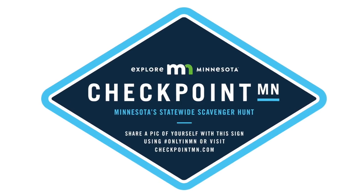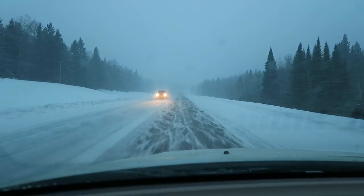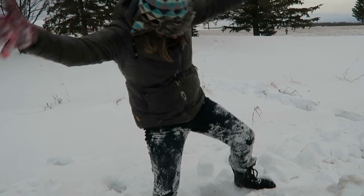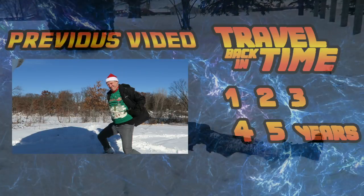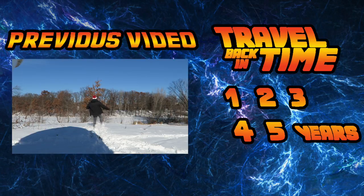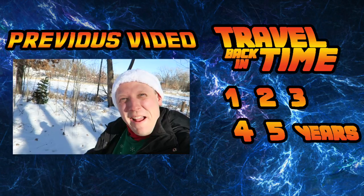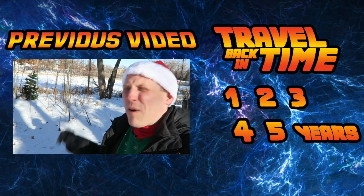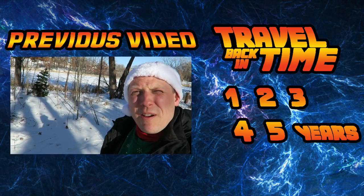Next time on the geocaching vlogger: we have arrived in Beaudet, Minnesota, which is literally one mile from the Canadian border. This drain is causing its own little blizzard right now. What a catch — look at this! Merry Christmas, I am here at the geocache, at ground zero. Let's look around and see if we can find this baby.